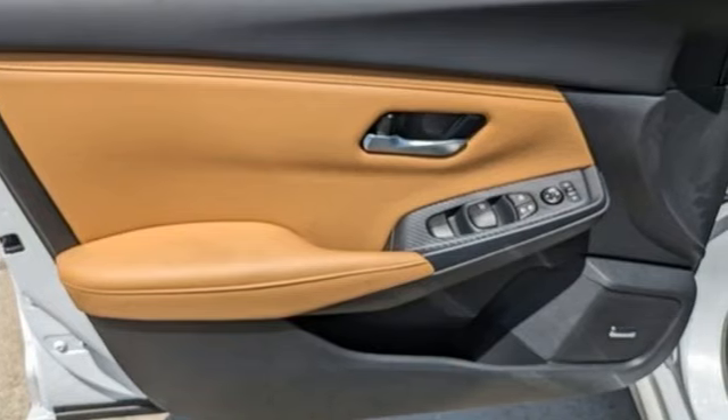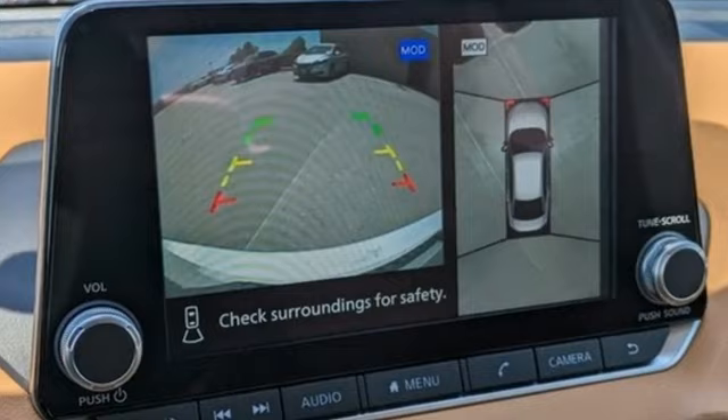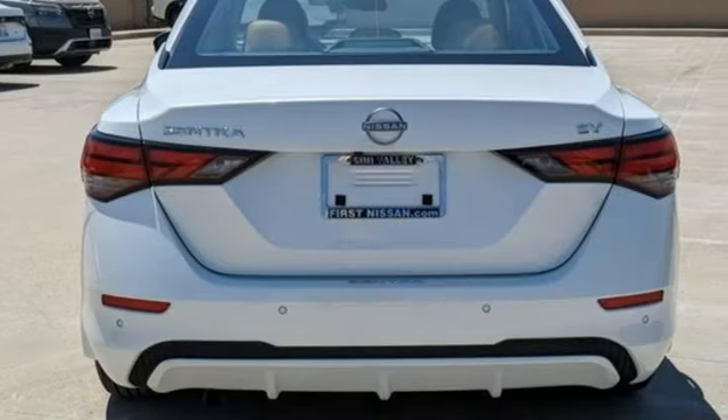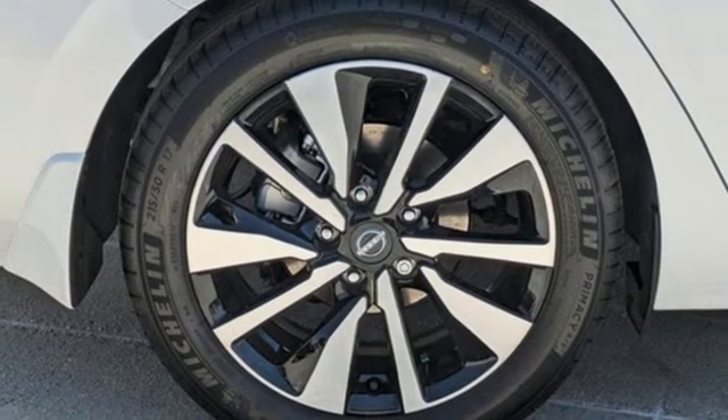And get ready for an impressive combination of features: AM-FM satellite radio, doors and push-button start proximity key, leather steering wheel, rear parking sensors, and wireless phone connectivity.